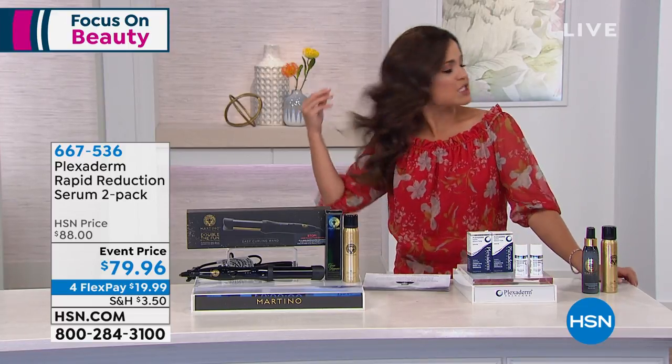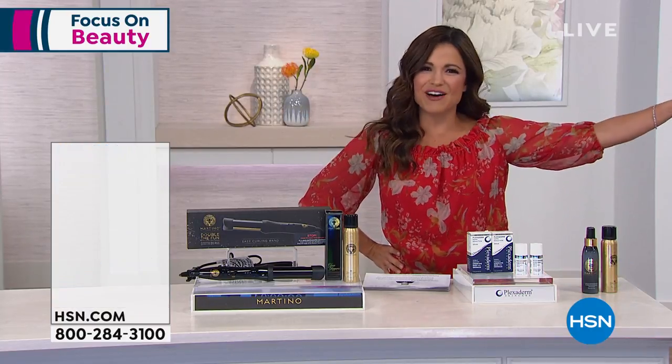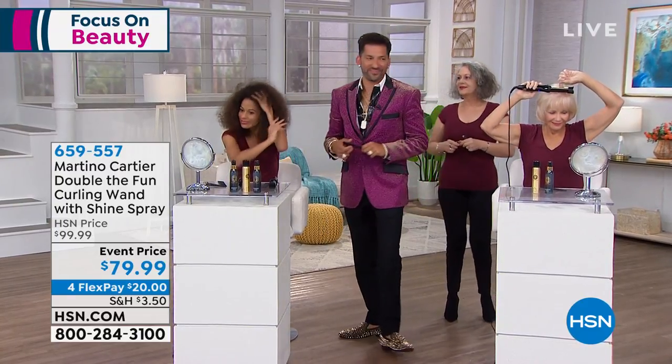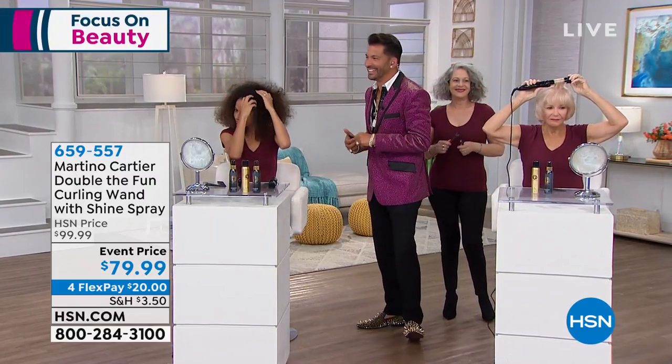But before we do that, let's focus on beautiful hair. Nobody can do that better than Martino Cartier — celebrity stylist, philanthropist, owner of several successful salons. This guy knows hair and what it takes to have a good hair day.